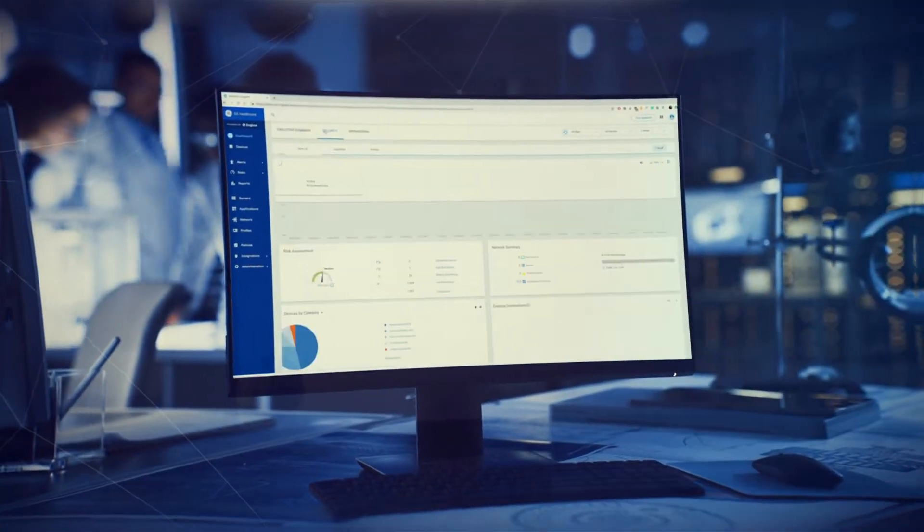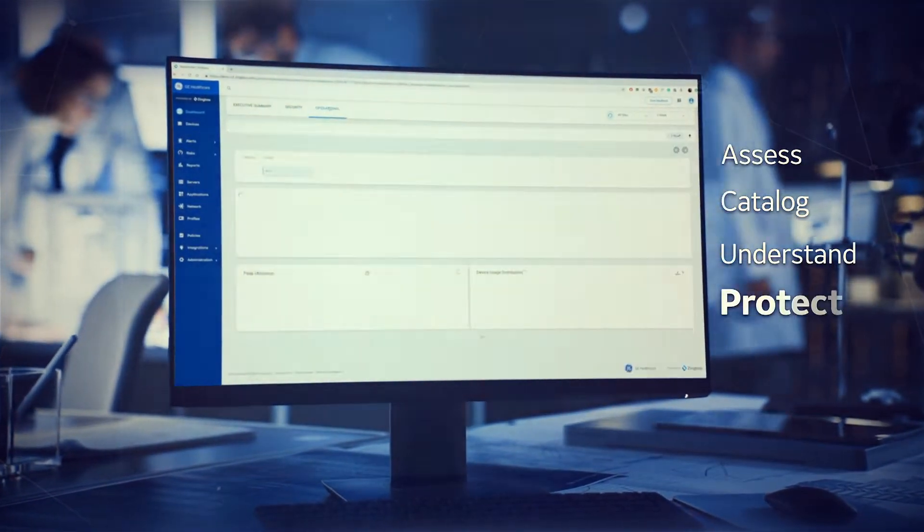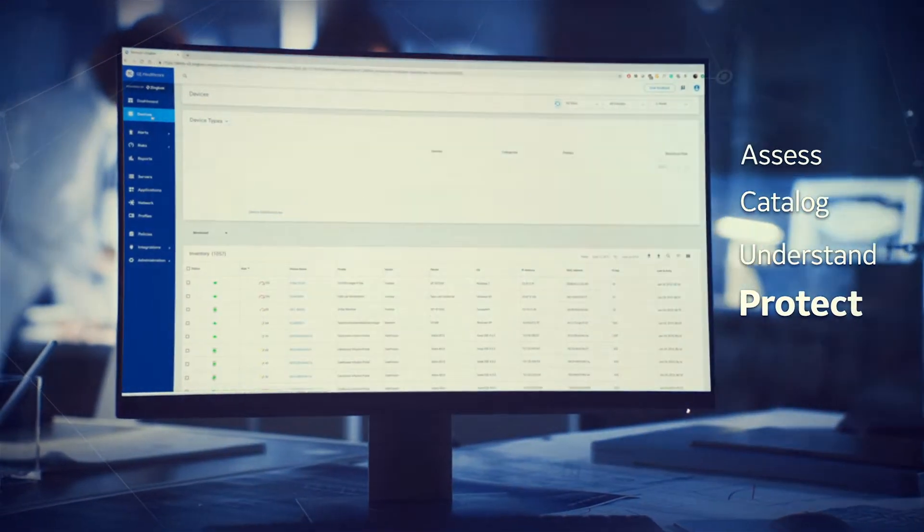A multifaceted service and software offering, designed to assess, catalog, understand, and protect equipment on your network, regardless of original manufacturer, age, or operating system.